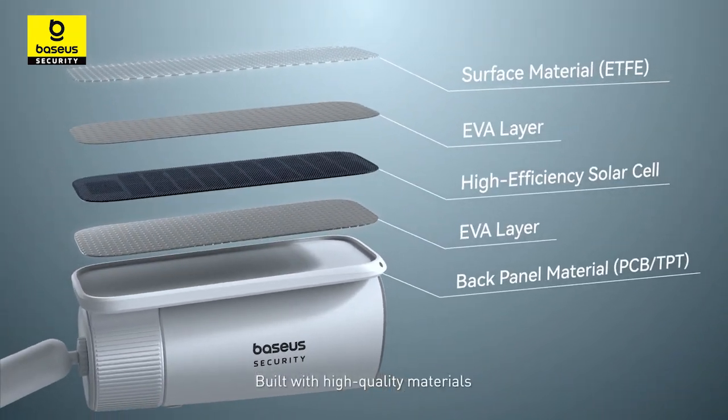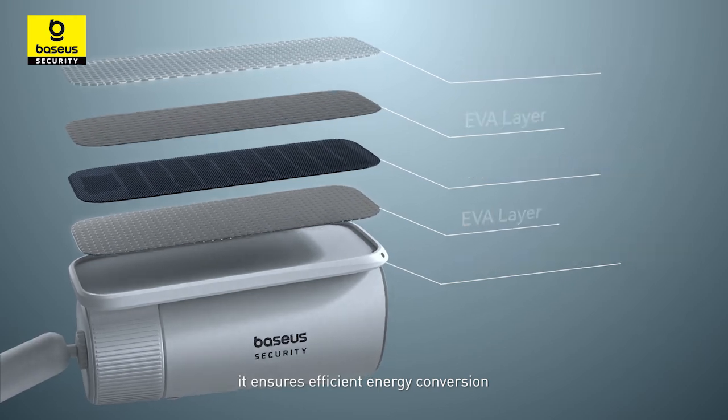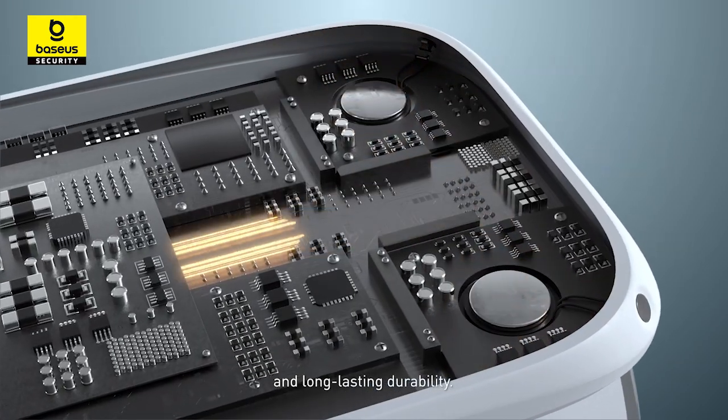Built with high-quality materials, it ensures efficient energy conversion and long-lasting durability.